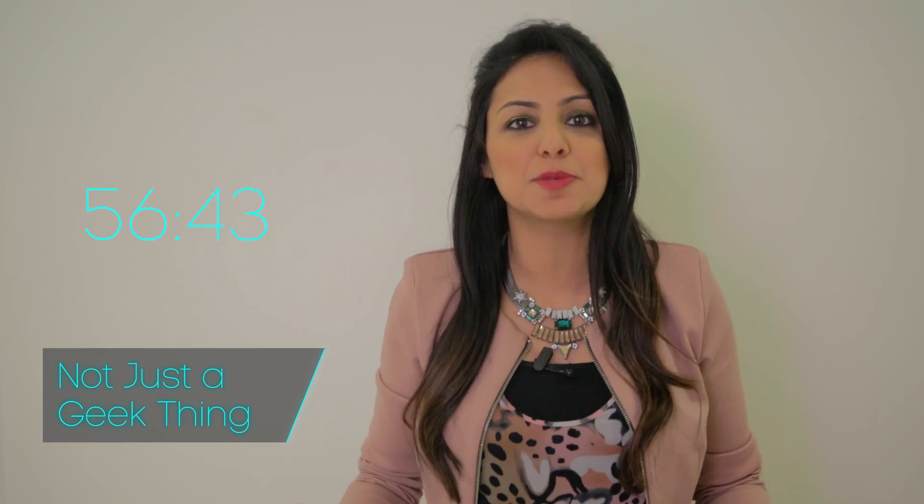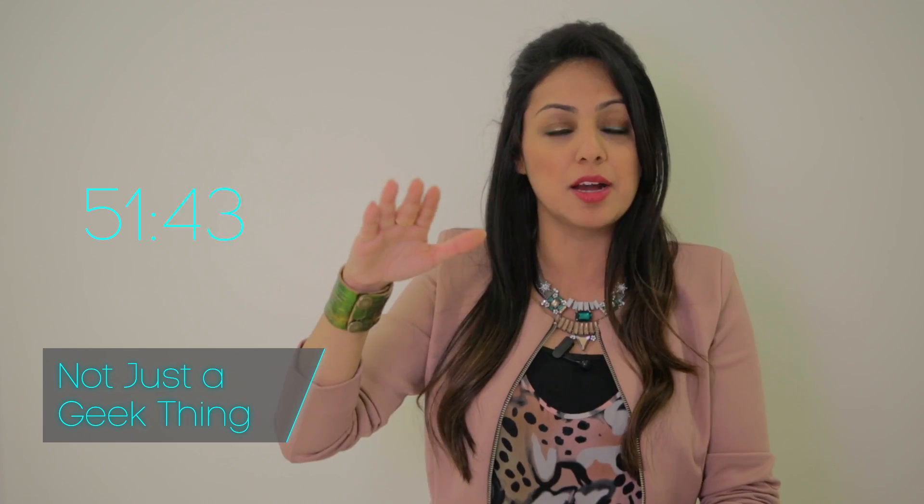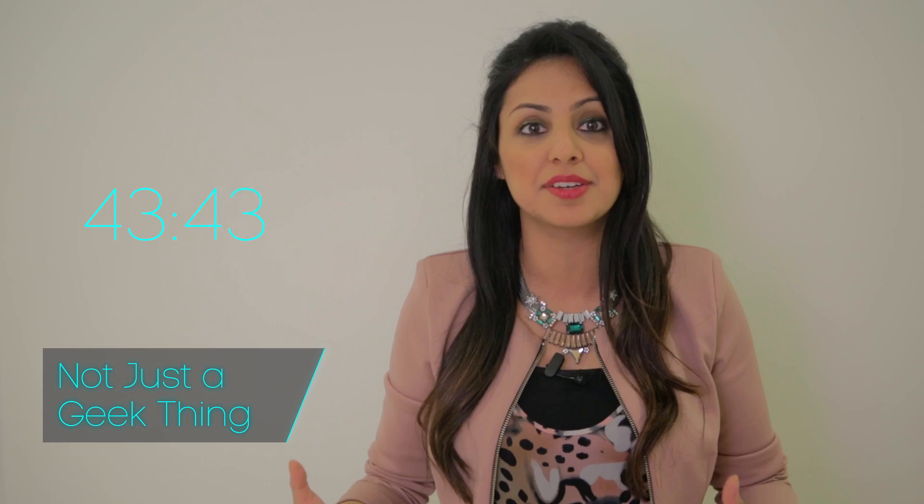Now, what exactly constitutes an authentic VR experience? In general, this should include 3D images that look life-sized from the perspective of the user and have the ability to track eye and head movements so the VR images reflect our change in perspective.